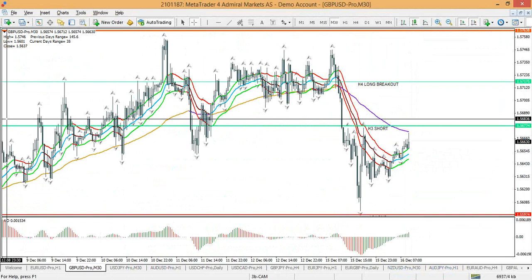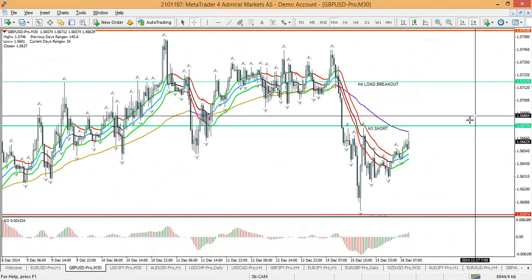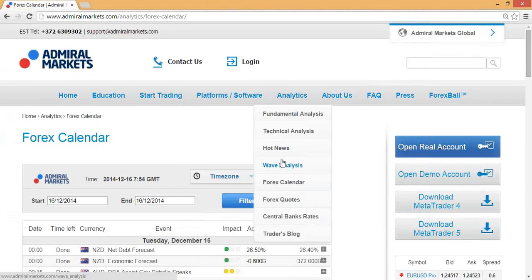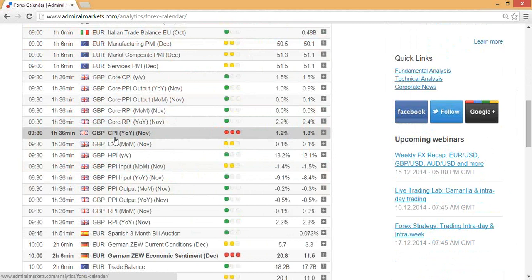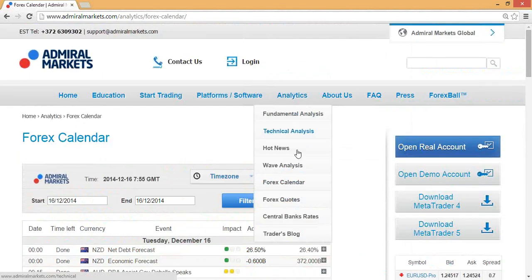Regarding the economic calendar, today we had the Aussie monetary policy meeting, German PMI, Bank of England Governor's speech, and GBP CPI. Tomorrow, primarily, we have the FOMC statement. You can find the risk calendar, wave analysis, and traders' blog — where you see Nenad's setups — all under analytics and education webinars.